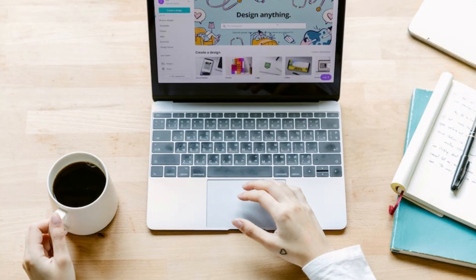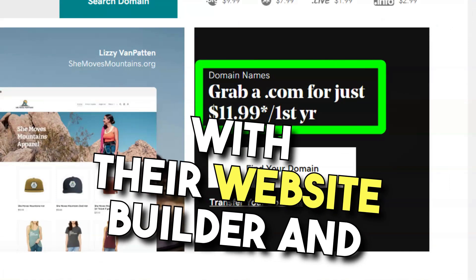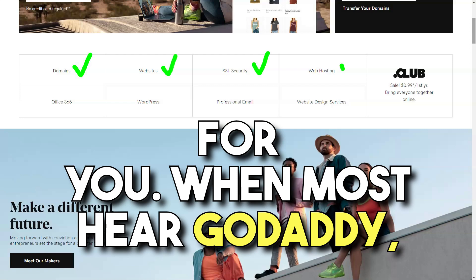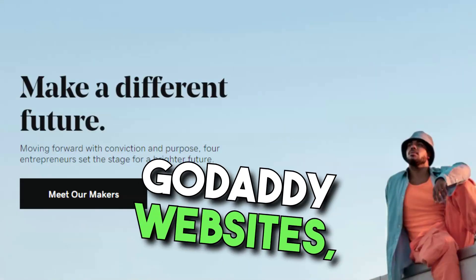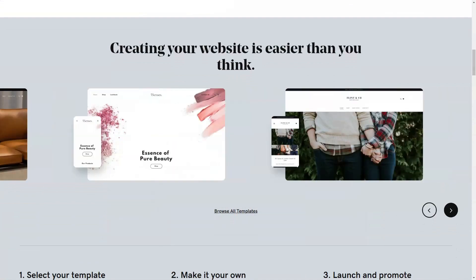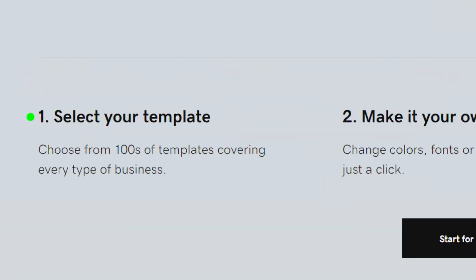GoDaddy. Ever wondered if there's more to GoDaddy than those catchy commercials? My curiosity led me beyond domain names to their website builder — GoDaddy Websites Plus Marketing. An evolution of GoDaddy, this tool promised not just website creation, but also marketing and e-commerce solutions.